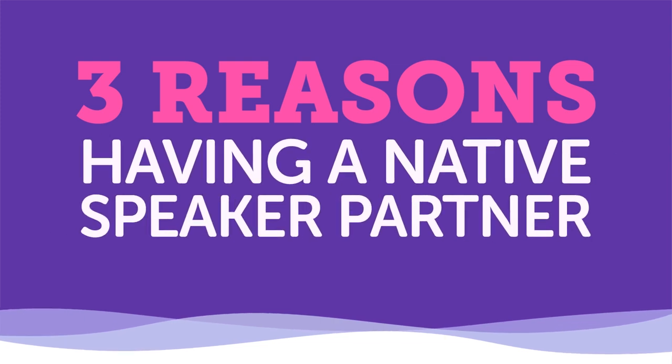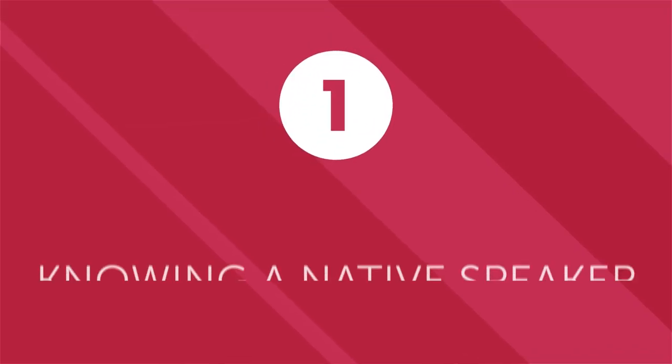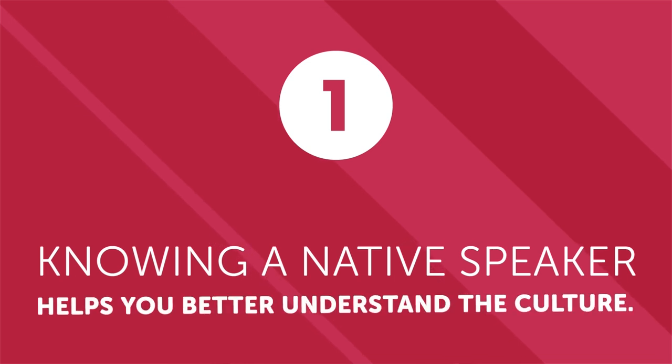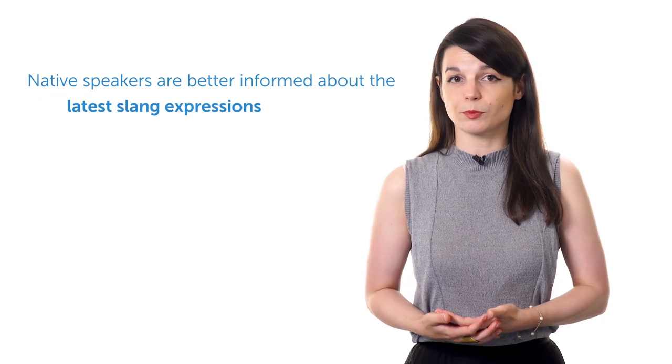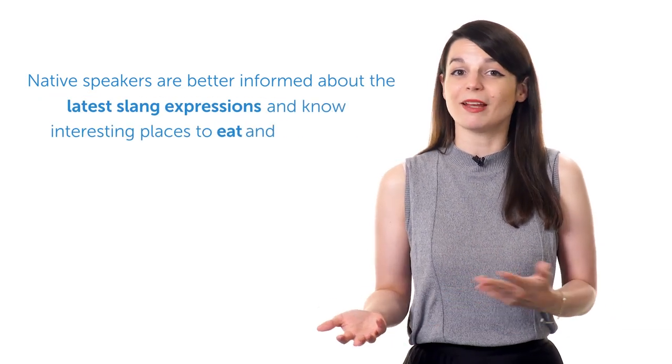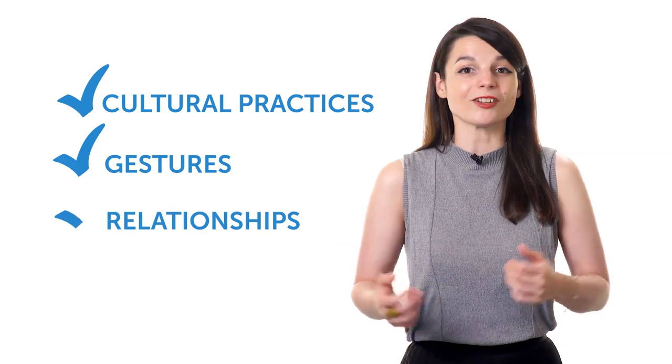Three reasons having a native speaker partner can improve your language fluency. First: knowing a native speaker helps you better understand the culture. Knowing a native speaker gets you connected with the culture in ways that no lessons or textbooks ever could. Native speakers are better informed about the latest slang expressions and know interesting places to eat and hang out. In addition to language, you can learn about cultural practices, gestures, and relationships.